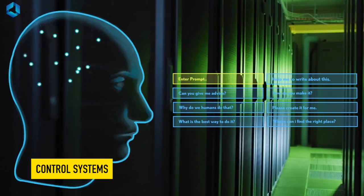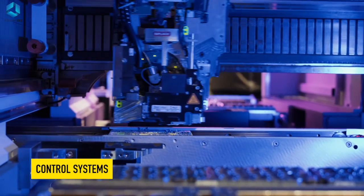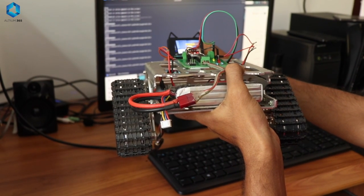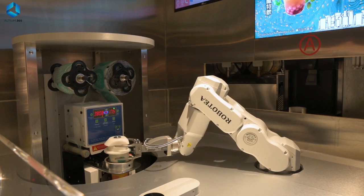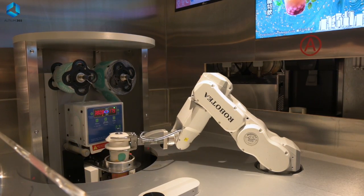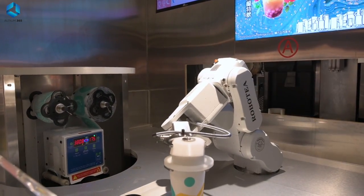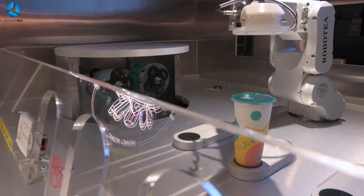Next we have the control systems — these are like the brain of our robot. Control systems make sure that the robots we are building are working smoothly and accurately. They take input from sensors and decide how the mechanical and electronic systems should respond. In the case of a robotic arm, the control system makes sure that the arm moves at the right position, at the right angle, with the right amount of force, whether it's assembling a car part or performing delicate surgery.